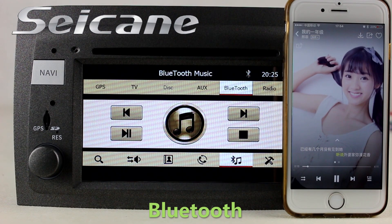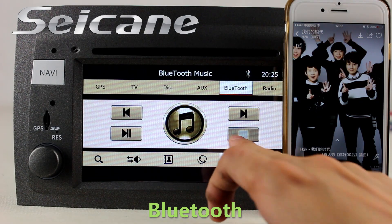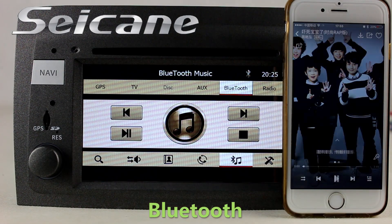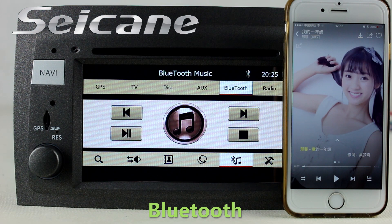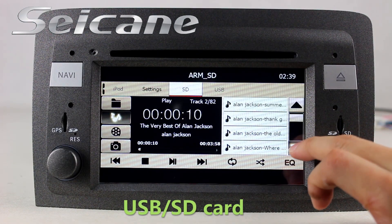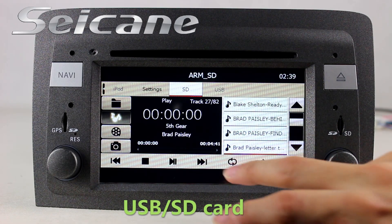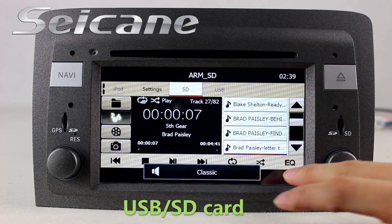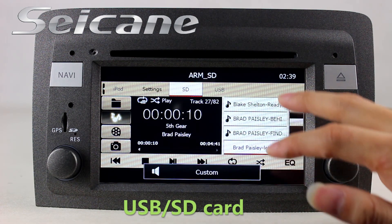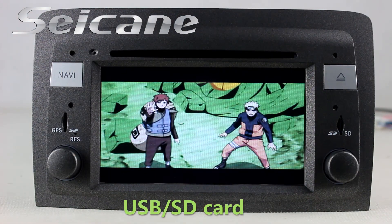You can listen to music from your phone and enjoy media files from an SD card in the unit. You can listen to songs — the digital signal processing system and built-in equalizer make it possible to enjoy perfect audio sound. You can enjoy videos from the SD card too.